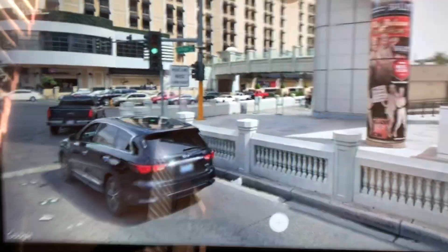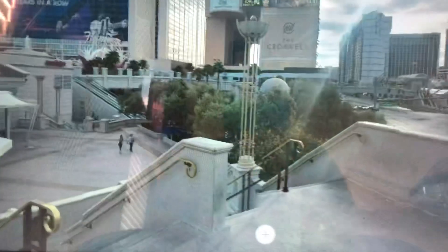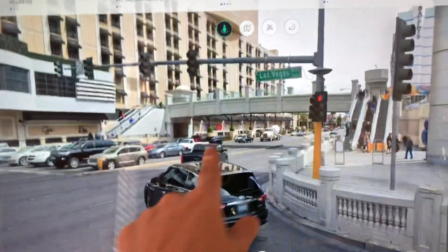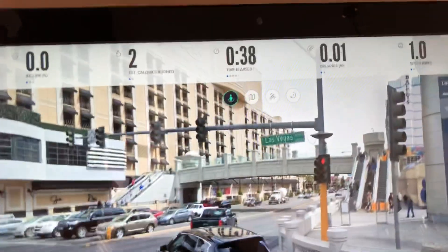Here we go on the Las Vegas Strip! Anywhere the Google Maps car has gone, you can type in addresses. Oh look at that — I think this is Caesar's Palace. It's just fun to be able to go wherever you want, especially since we've been quarantined for so long. It does move with the treadmill — I'm walking at one mile an hour so it's going at my pace. I hope this helps, bye!